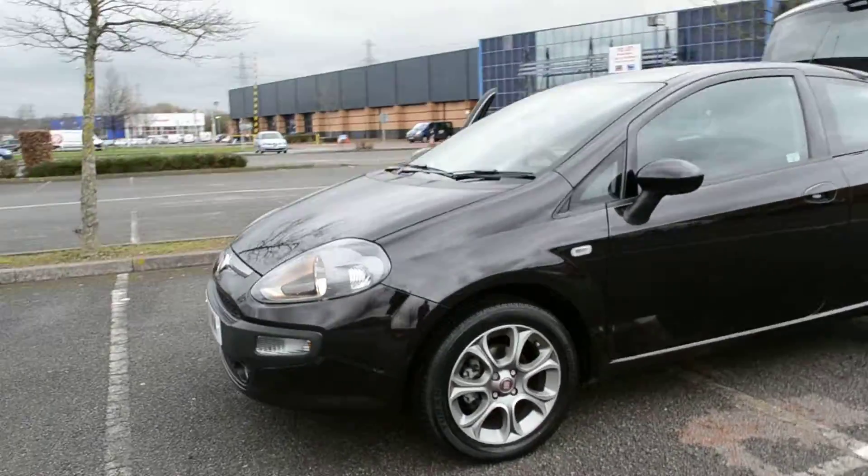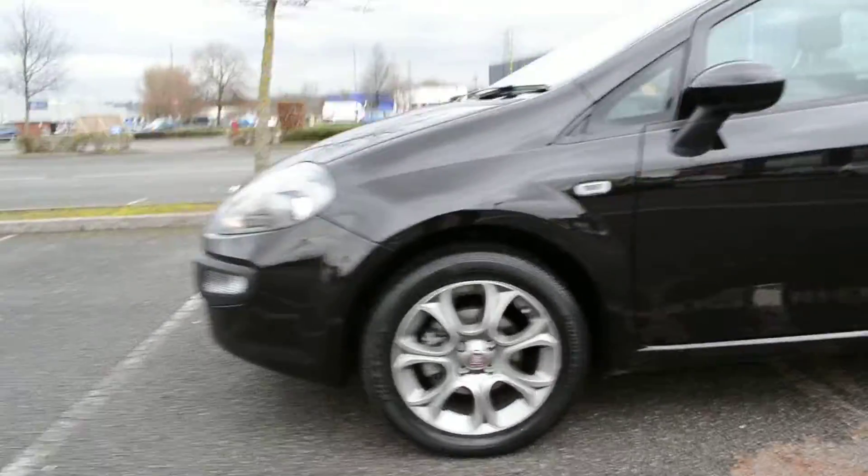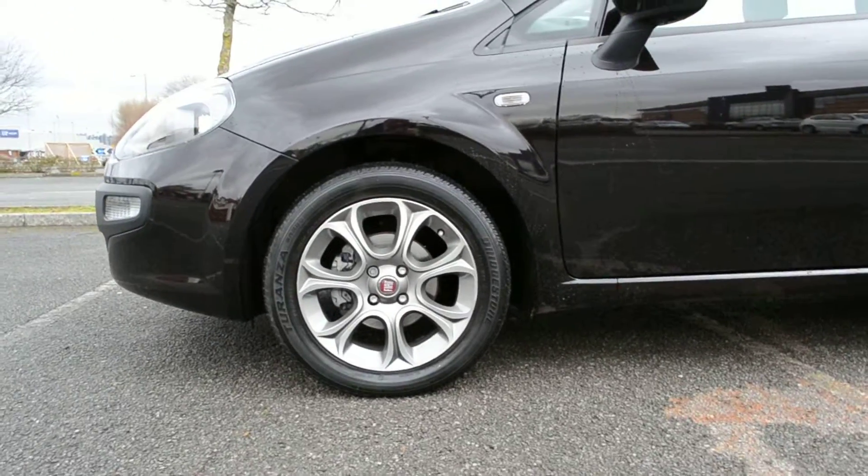The three-door body gives a sports coupe appearance. Look at these wheels again — they're nice alloy wheels which you can see here, very very striking.